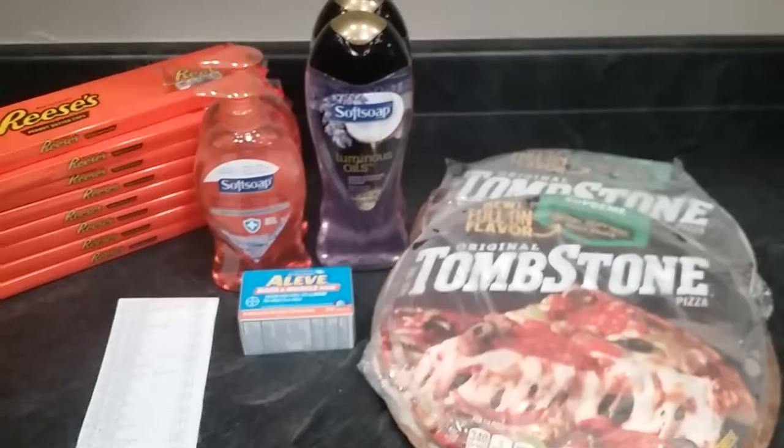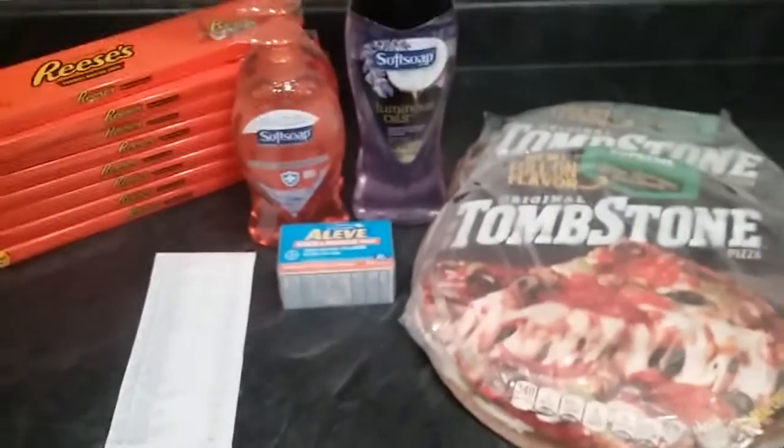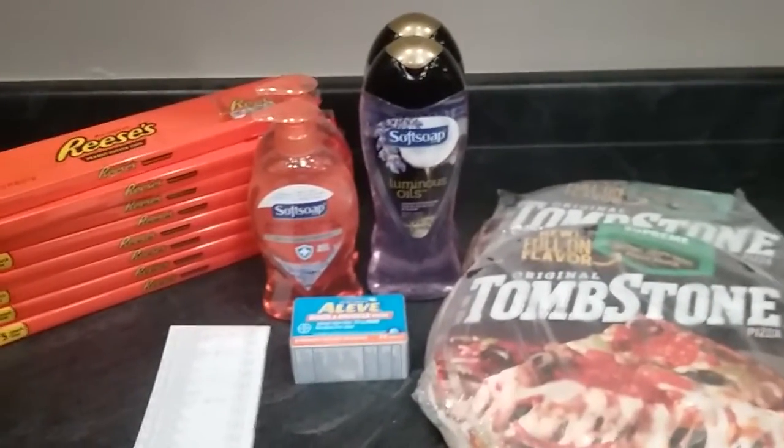That's eight, ten, twelve, fourteen, fifteen items for ten dollars and twenty-five cents plus tax. Thanks for watching and have a wonderful day!